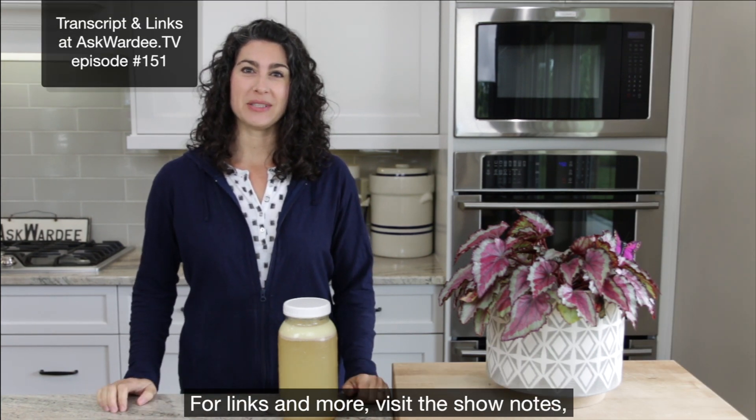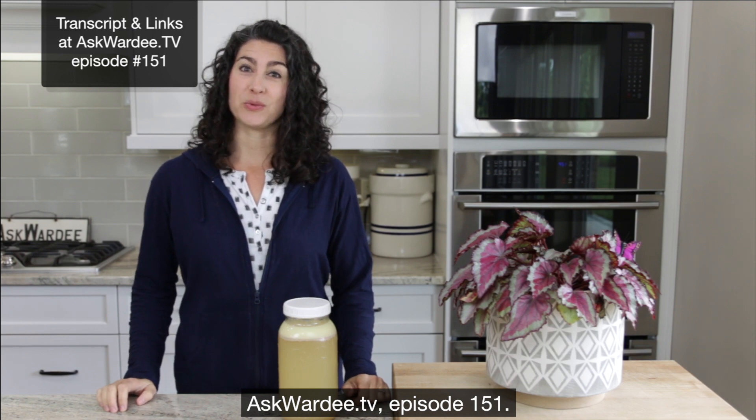For links and more, visit the show notes at askgordy.tv, episode 151.